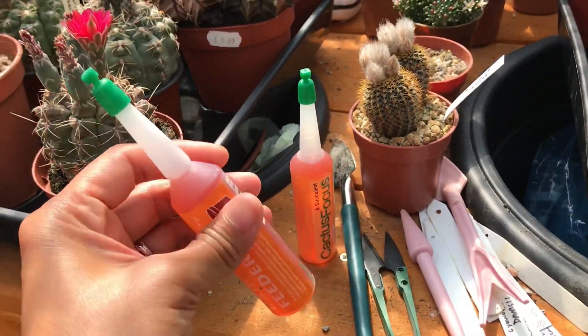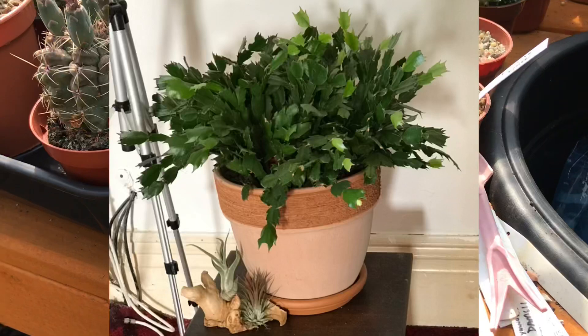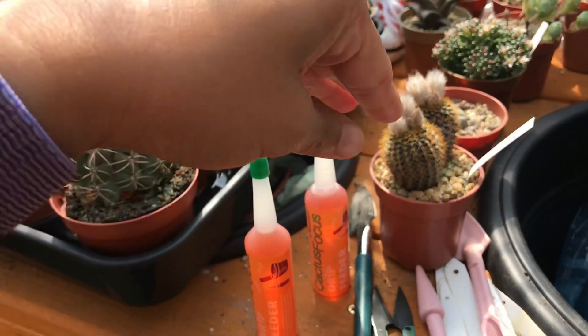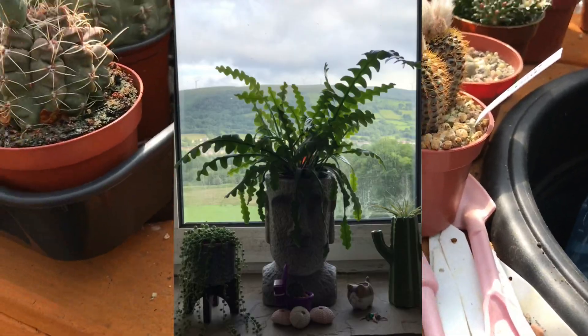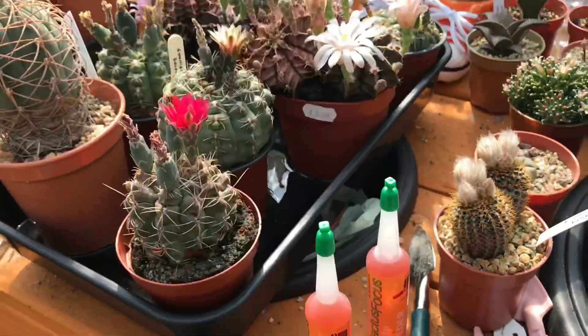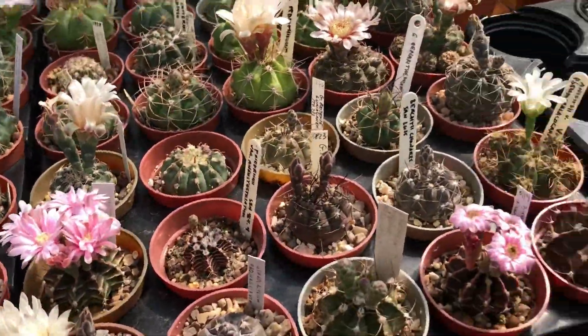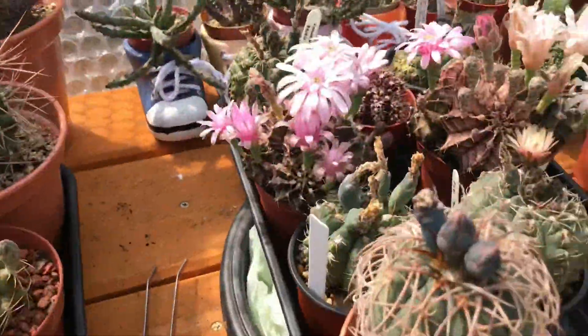I also got drip feeders — I'm going to give one to my Christmas cacti inside the house and the other to my big succulent inside the house. Now let's go back to my gymnos — there are plenty in bloom today!